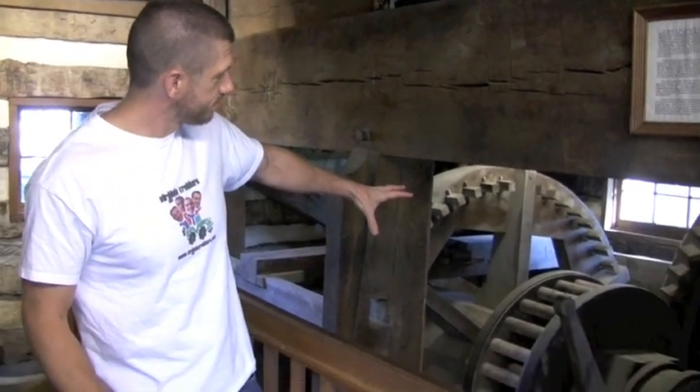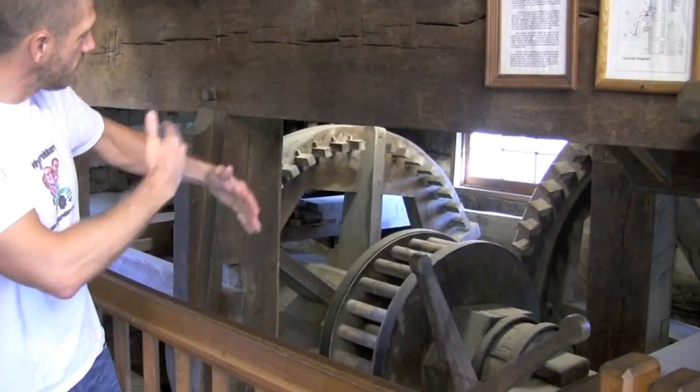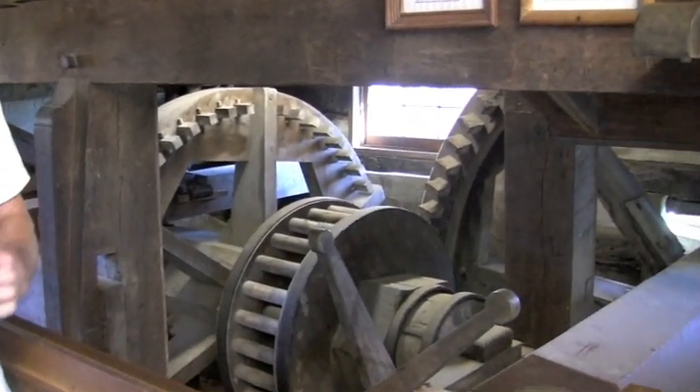That would be extremely too heavy to have people turn that and grind it by hand. That's where the work of the water with the water wheel made it much easier for the farmers. Here are the huge gears, and you can see the water would turn the gears and make them spin — it would spin the big stones up above.